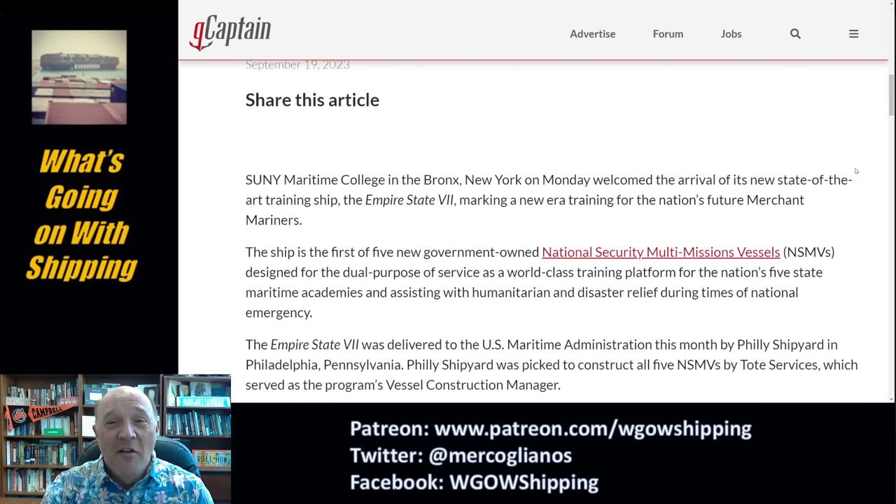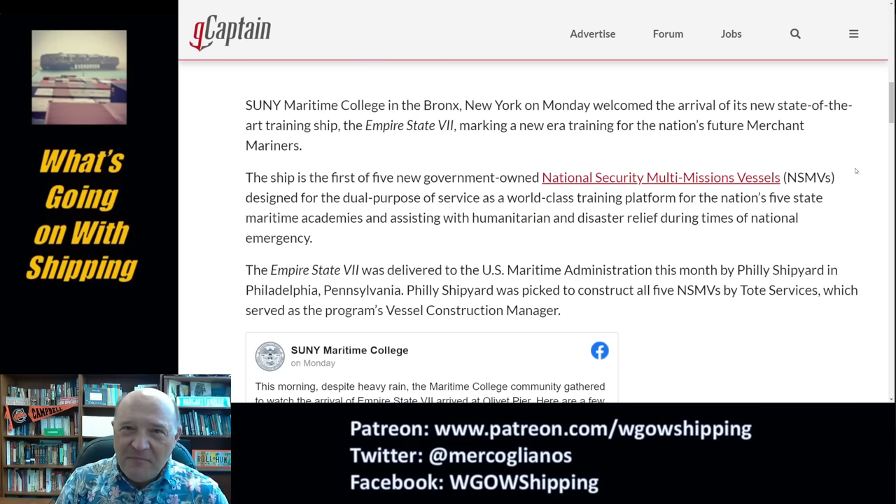It was raining like crazy when it happened. This article from Mike Schuller: SUNY Maritime College welcomed the arrival of Empire State 7, marking a new era of training for the nation's future merchant mariners. The ship is part of five government-owned National Security Multi-Mission Vessels, NSMVs — they really need a better acronym than that, it's kind of a mouthful. It's a dual-purpose, world-class training platform that can also assist with humanitarian disasters. The ship was delivered to the U.S. Maritime Administration by Philly Shipyard in Philadelphia, who are building all five of these vessels, and then transitioning to build three container ships for Matson.